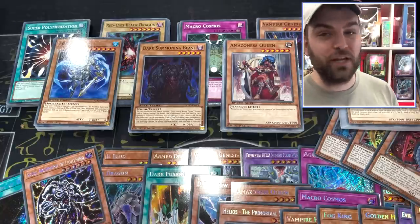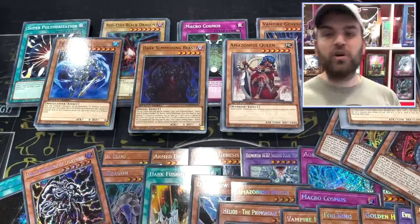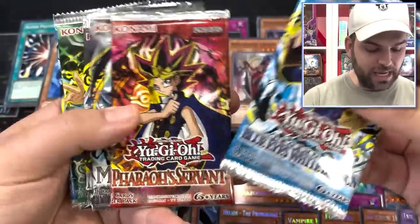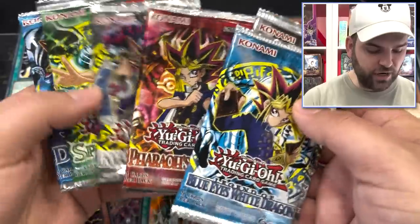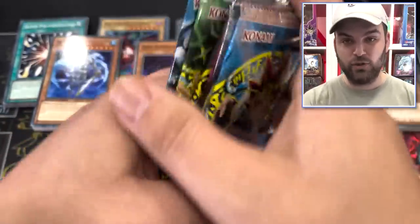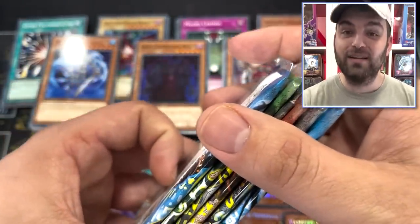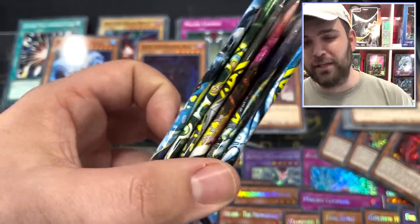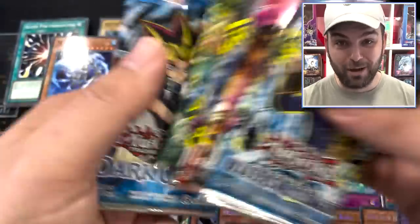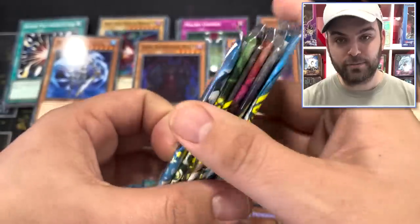Shout out to simplyandlucky.com and the 25th anniversary — it's coming out 4/20, it's going to be nuts. Reprints across the board for the first few sets. We have LOB, MRD, Invasion of Chaos, Pharaoh's Servant, Spell Ruler, Dark Crisis — these packs are all coming in the 25th anniversary. Coming out very soon, 4/20. Dark Crisis can only come from the Legendary Collection 25th Anniversary, which does not have a booster box later. Check out the link at the top of the description. Let's pop these packs open.